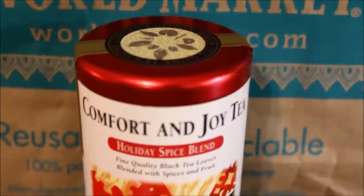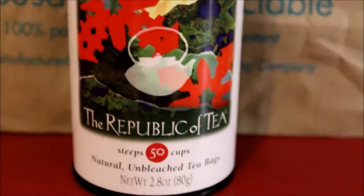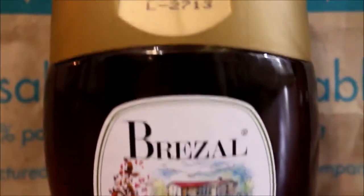The next thing is a tea — Comfort and Joy Holiday Spice Blend. It's black tea with spices and fruit, and it steeps 50 cups. The price was $11.99 but it was on promo so it came out to $3.00. I also got some honey to go with it — Rizal Wildflower Honey, a product of Spain. The normal price is $9.99 but it came out to $2.50, and it's 12.3 ounces.